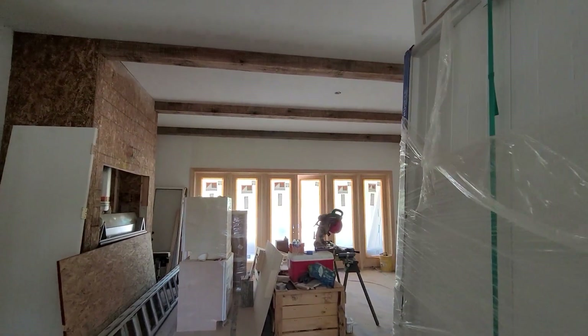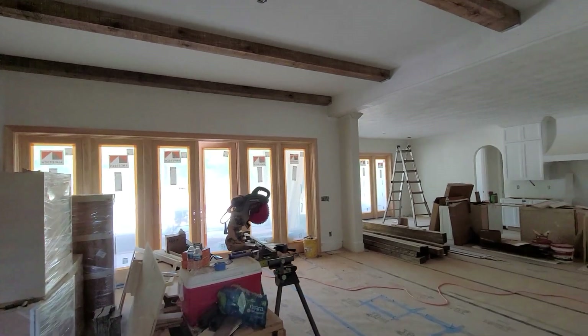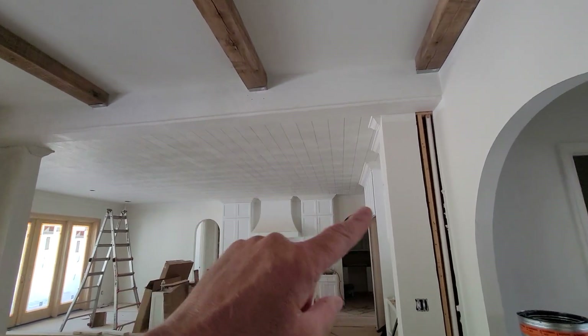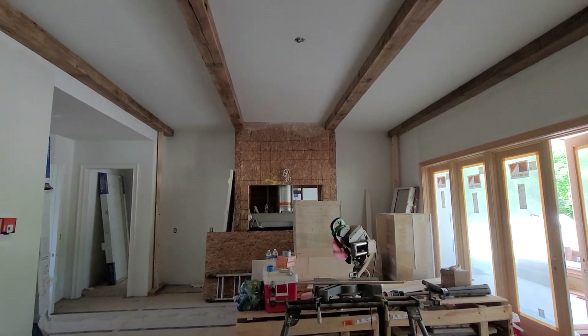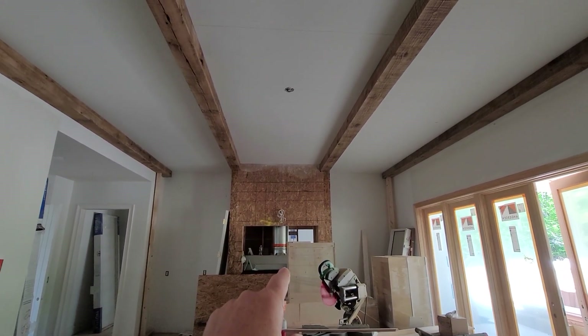Now we step into the living room — standard beams, stained doors, looking into the kitchen. The kitchen is a beadboard ceiling — everything's crowned out. Turning here, we're waiting on inspections on the fireplace. So this is a built-in and built-ins. Fireplace here, mantle, and then rock. Then you get a look at how the beams will look.